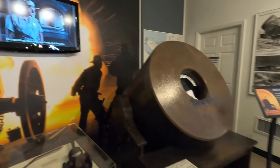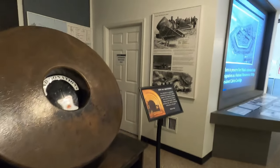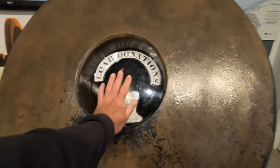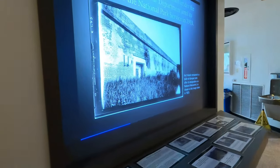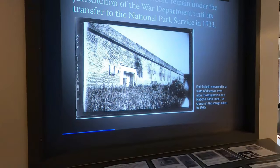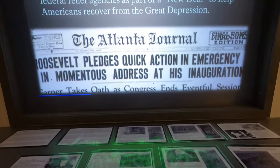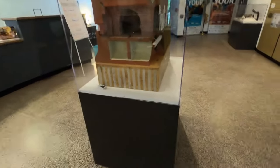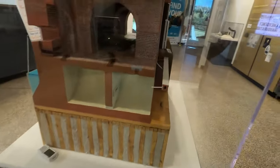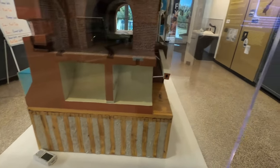The rangers there are very knowledgeable and do a great job of telling you about the history of Fort Pulaski and the area. They have some photos you can look at to see what it looked like during those time periods. Inside the Welcome Center there's a scale model which is really very nice — it shows you exactly how the fort was constructed, how the aquifer worked, and all kinds of things so you can see what went into building a fortification like this.